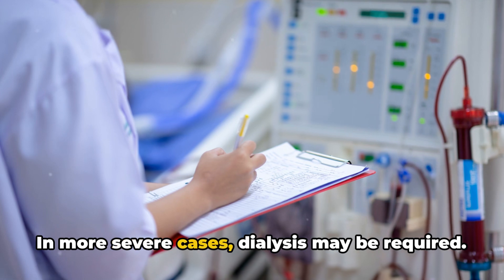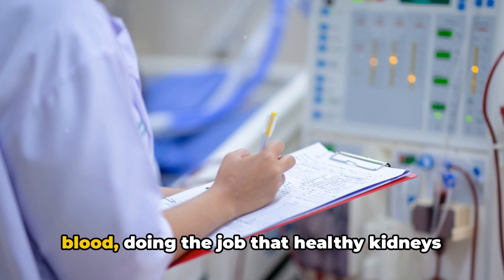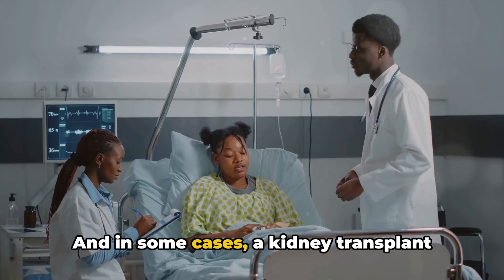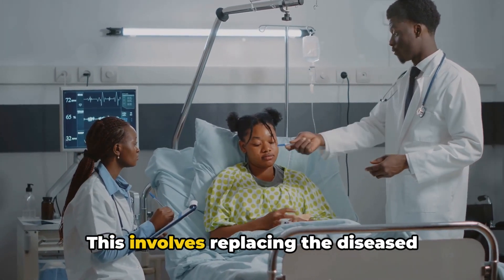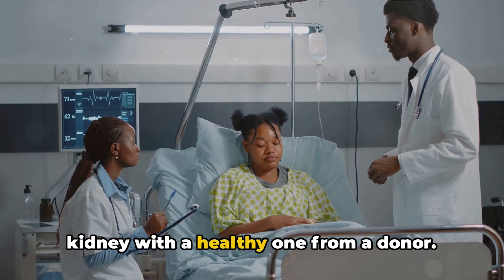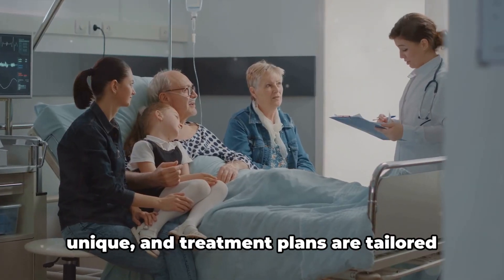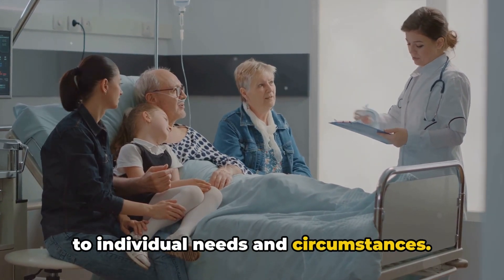In more severe cases, dialysis may be required. This process mechanically filters the blood, doing the job that healthy kidneys would do. And in some cases, a kidney transplant may be the best option, involving replacing the diseased kidney with a healthy one from a donor. Remember, each patient's journey is unique and treatment plans are tailored to individual needs and circumstances.